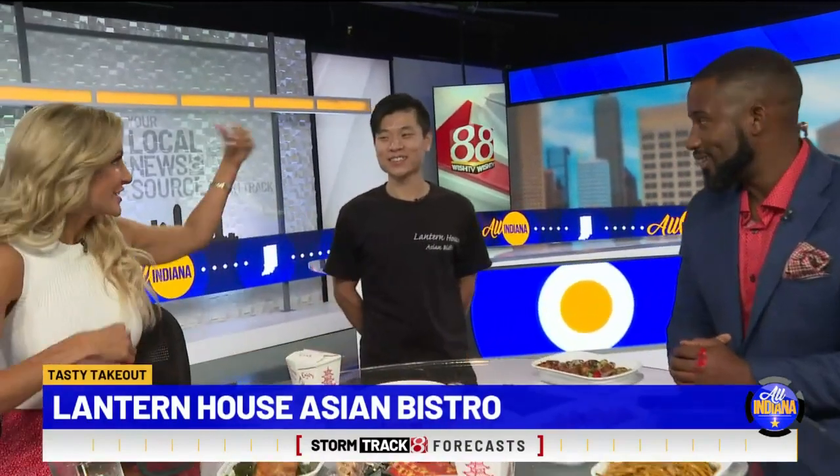It is time for today's tasty take out. We are so thrilled — my favorite, my favorite house Asian Bistro is here. Chef Singh joins us now. We are thrilled. You're making me want to sing with all this happening. We were getting ready for the show and you could smell all this deliciousness.